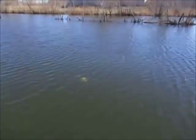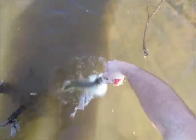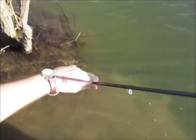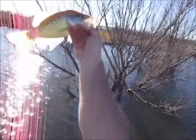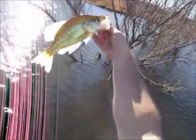I got fish number five and it seems like a slab from here - oh yeah, it's a nice one, another 12! Wait, it's not 12 - it's only about nine, maybe eight and a half. It's another white crappie - pretty small, not big enough to keep.